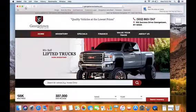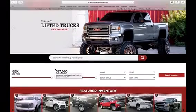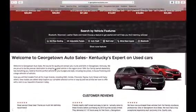Hey, what's up guys, Tyler here with Georgetown Auto Sales. I have a tutorial for you — I just want to show you our new website and some of the features it has.